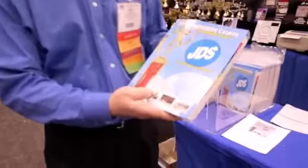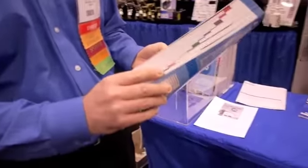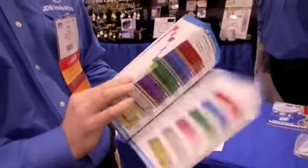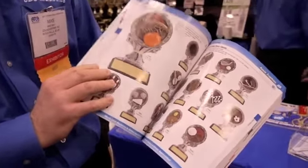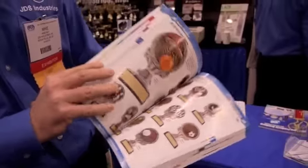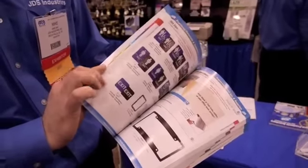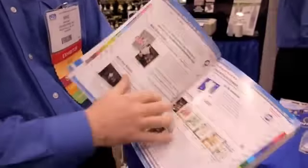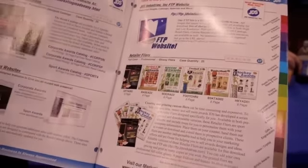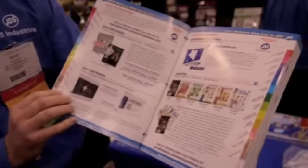Some of the features of our new catalog include it is now a 470 page catalog, full color. We do not incorporate pricing into our catalog, so this can be used in your showroom to show your customers different award product options. We also include in our catalog a Marketing Made Easy section for retailers to use so they can use our marketing materials in order to sell more product to their customers.